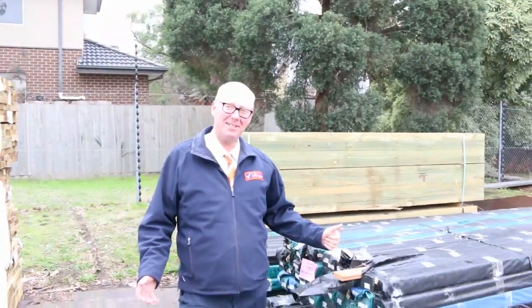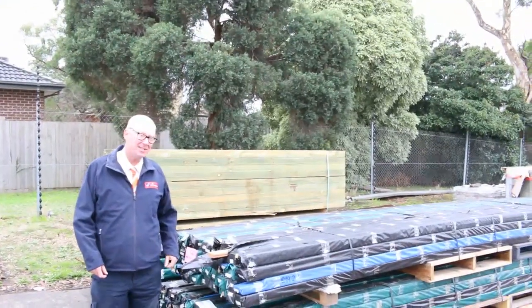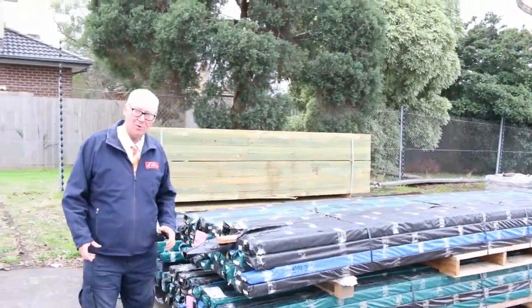Hello, Michael from Fowls here once again for Tuesday afternoon preview. Tomorrow's auction, Wednesday the 23rd of May 2018 at 10am. Alrighty, let's go for a walk.